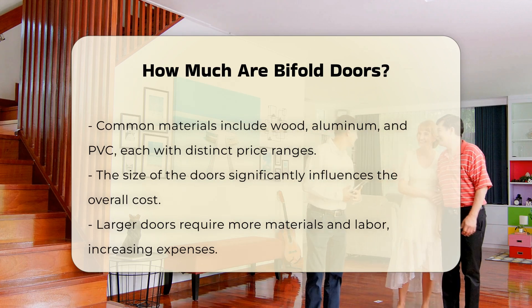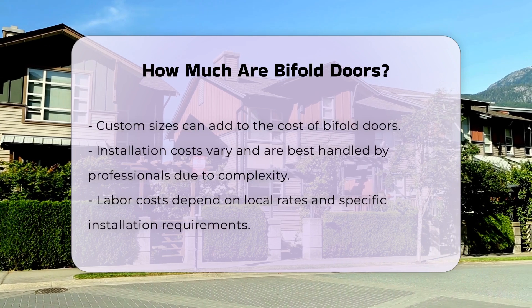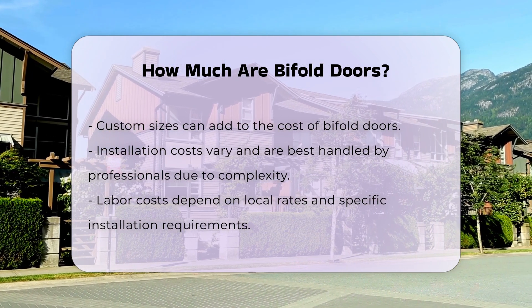Installation costs can also vary. Professional installation is recommended for bifold doors due to their complexity. Labor costs will depend on local rates and the specific installation requirements.